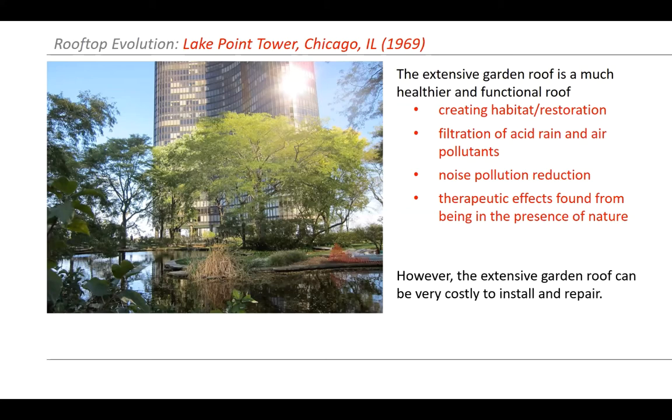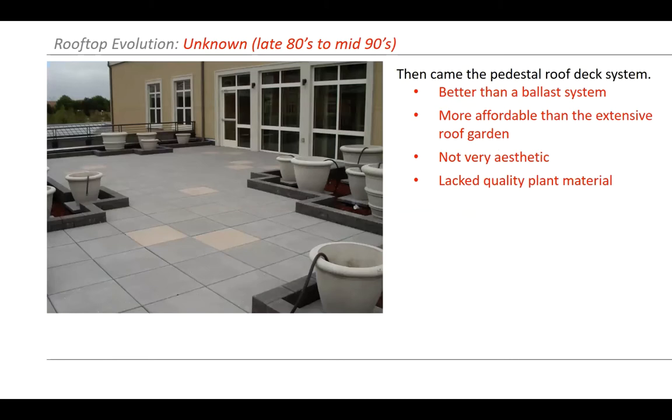These extensive roof gardens are very costly to install and repair. You can see in this photo they are doing some repair work on the membrane. With large canopies of trees, if there is an issue it could really transform your space. In the mid-80s and early 90s, we saw what I consider more of a basic deck — just an extension of a wood deck where they put out slabs for people to have a glass of wine or smoke a cigarette — a basic outdoor space lacking extensive plant material, not very aesthetic.